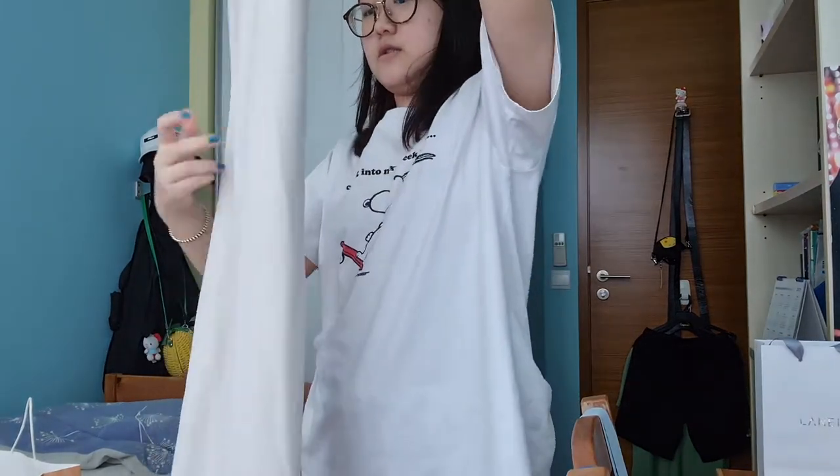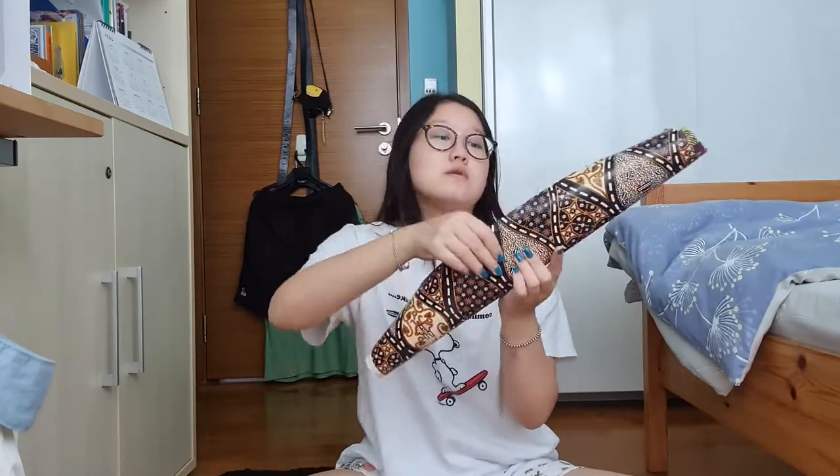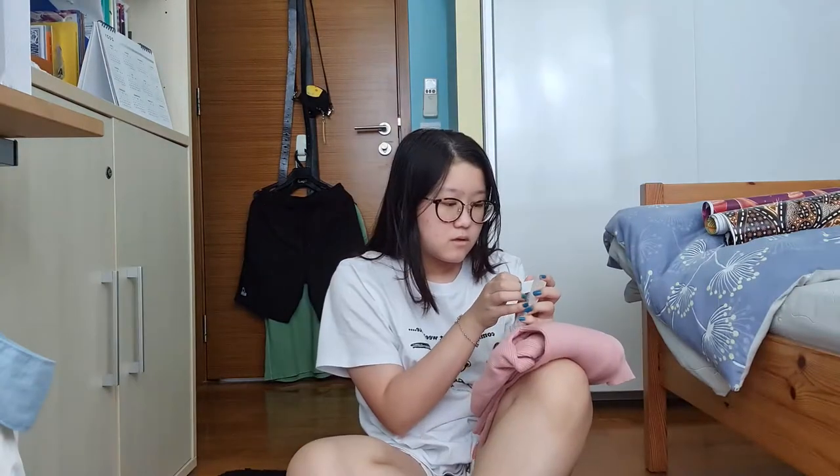I'm gonna have to wrap this up and you guys can wrap along with me. I got the wrapping paper — I really like this brown one, it's got a really nice look to it. It came off so clean.